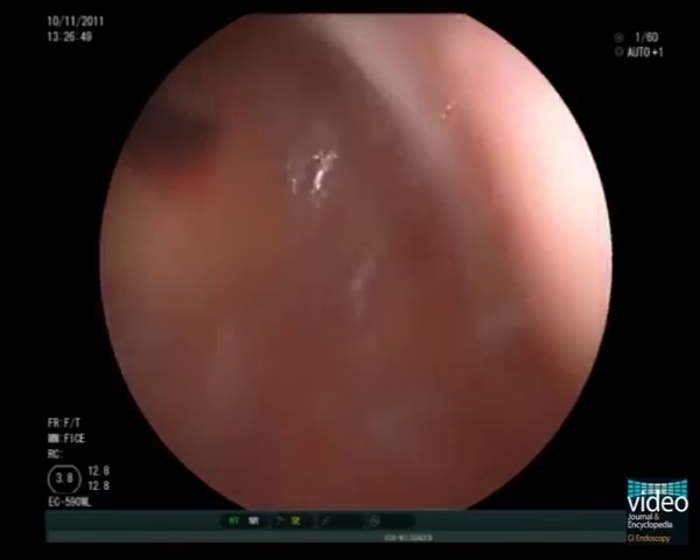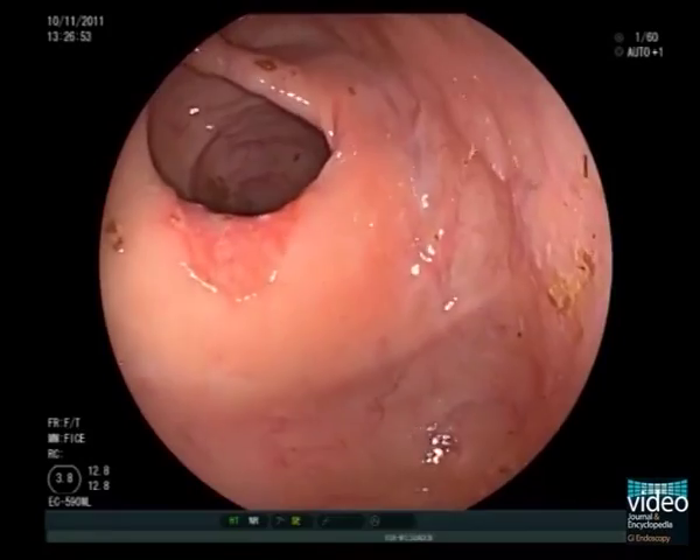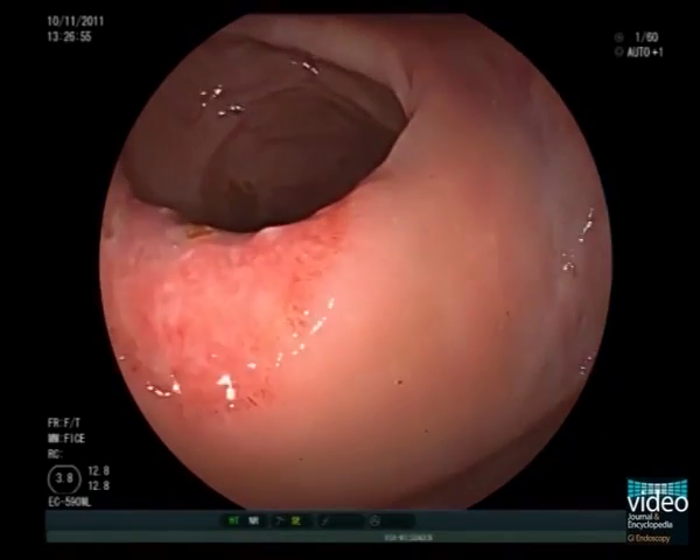This is a colonoscopy in a 75-year-old man who presented for mild anemia and positive fecal blood tests. He had long-term therapy with diclofenac for arthritis affecting the large joints.